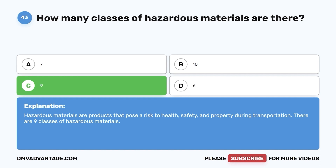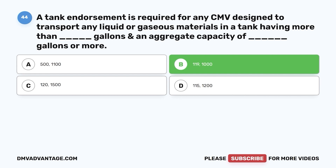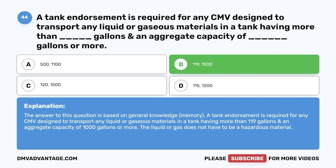Question 44. A tank endorsement is required for any CMV designed to transport any liquid or gaseous materials in a tank having more than blank gallons and an aggregate capacity of blank gallons or more. a. 500, 1,100. b. 119, 1,000. c. 120, 1,500. d. 115, 1,200. The correct answer is b. A tank endorsement is required for any CMV designed to transport liquid or gaseous materials in a tank having more than 119 gallons and an aggregate capacity of 1,000 gallons or more. The liquid or gas does not have to be a hazardous material.